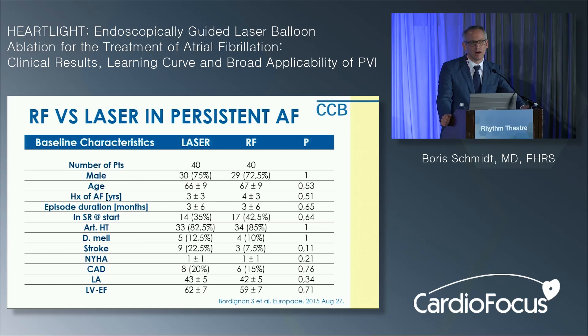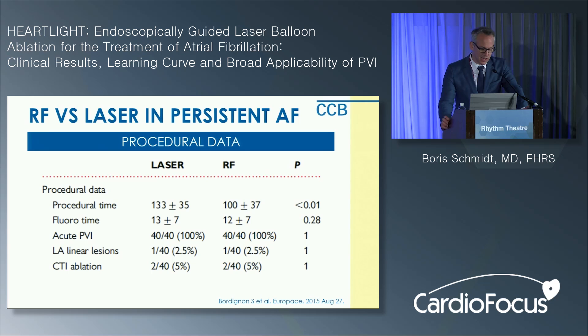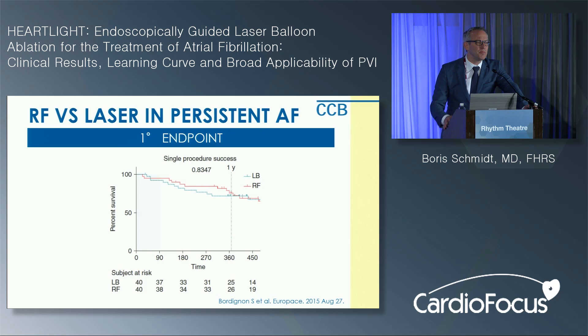They performed pure pulmonary vein isolation. Follow-up consisted of 72-hour Holter monitoring at 3, 6, 12, and 18 months and every 6 months thereafter. Results: 80 patients total, 40 in each arm, predominantly male, mean age 66, history of AF 3 to 4 years, mean current AF episode duration 3 months — early-stage persistent atrial fibrillation. Approximately one-third of patients were even in sinus rhythm after cardioversion at the start of the ablation. The left atrium was mildly enlarged at 42 to 43 millimeters and most patients had normal ejection fraction. Acute PVI rate was 100% in both groups.